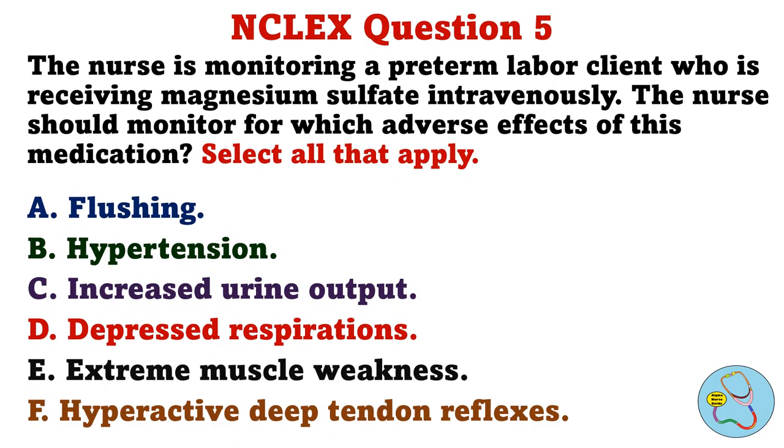The nurse is monitoring a preterm labor client who is receiving magnesium sulfate intravenously. The nurse should monitor for which adverse effects of this medication. Select all that apply. A. Flushing. B. Hypertension. C. Increased urine output. D. Depressed respirations. E. Extreme muscle weakness. F. Hyperactive deep tendon reflexes.